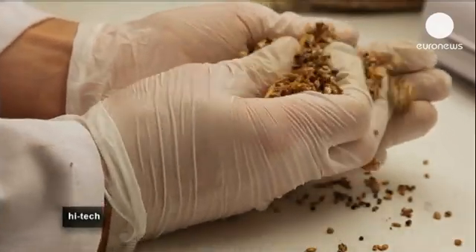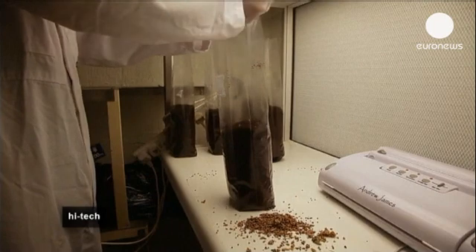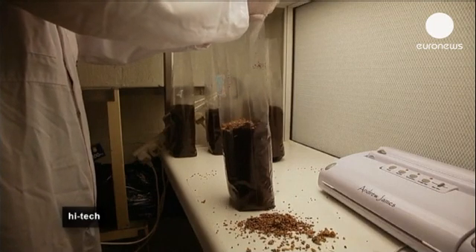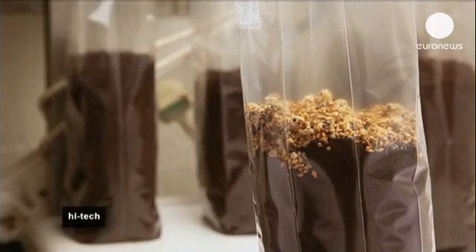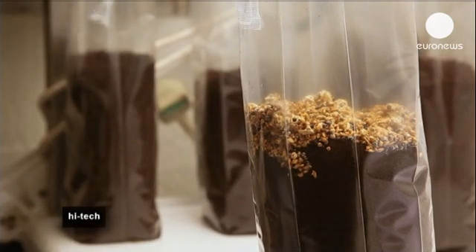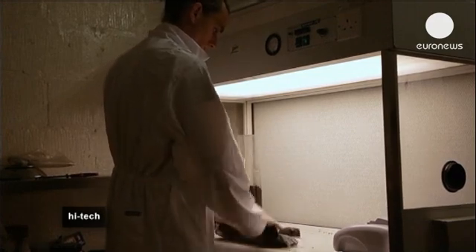Six kilos of used coffee grounds — the equivalent of about 100 shots of espresso — are mixed in bags with a handful of grain containing mushroom root. The bags are then numbered and dated, and placed in a dark room. Within two weeks, and after twice daily watering, the mushrooms are fully grown and ready to be harvested.